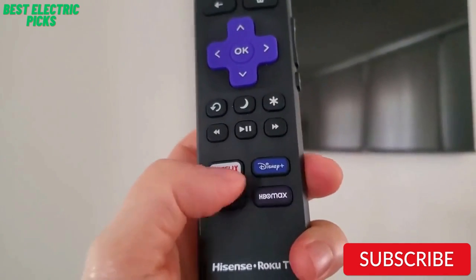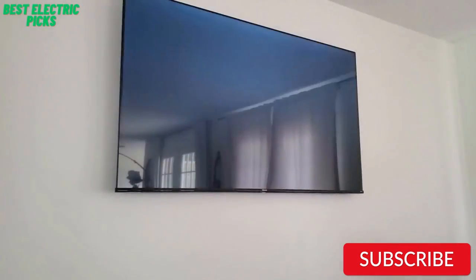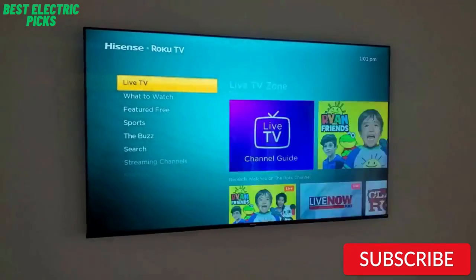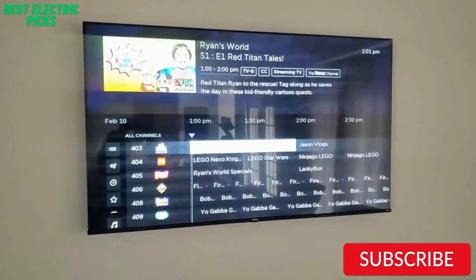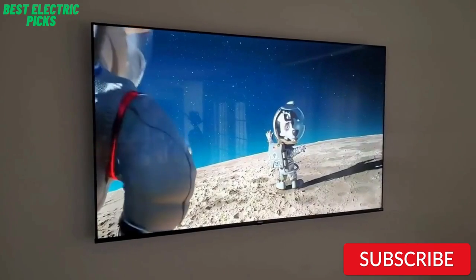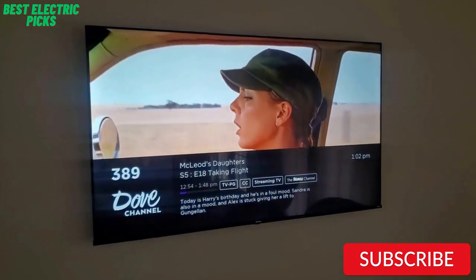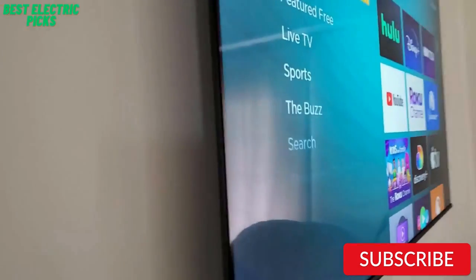One of the standout features of this TV is its voice control capabilities. It comes with an advanced remote with a built-in microphone, allowing you to search for content, change channels, and control playback using only your voice. Additionally, the TV has a user-friendly interface and a variety of input options, including HDMI and USB ports. Another great feature of the Hisense R6 Series TV is its design. It has a sleek, slim profile and a thin bezel, giving it a modern, elegant look. The TV also comes with built-in Wi-Fi and Ethernet connectivity for easy Internet access.